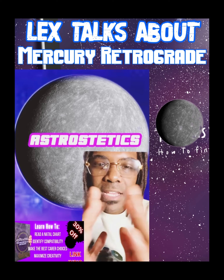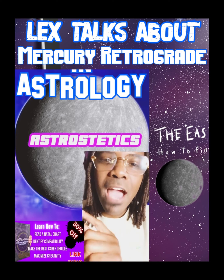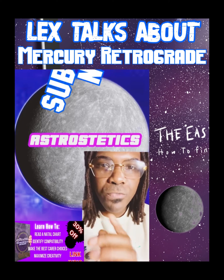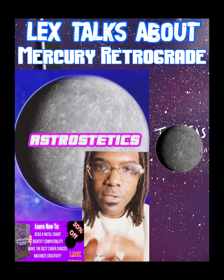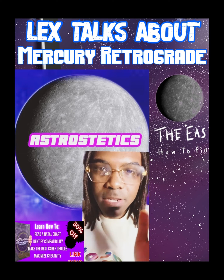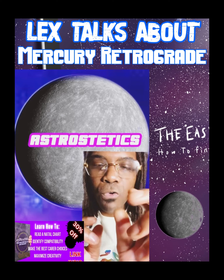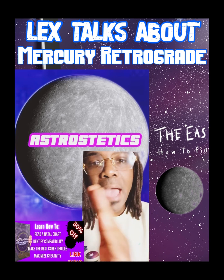A retrograde is when a planet looks as if it's moving backwards. No planet in the universe actually goes backwards, but because each of the planets are at different distances away from Earth, there are times when our orbit overlaps the planet and for a brief moment in time it looks as if the planet is going backward.